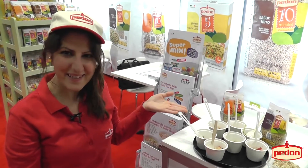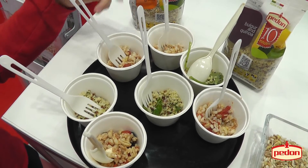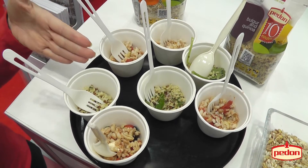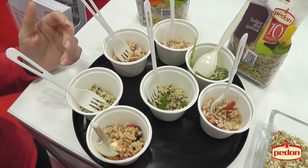Here we are tasting a five grains summer salad with feta, olives and tomatoes. This is our bulgur and quinoa, just ready in 10 minutes. I just added some kale and pesto.